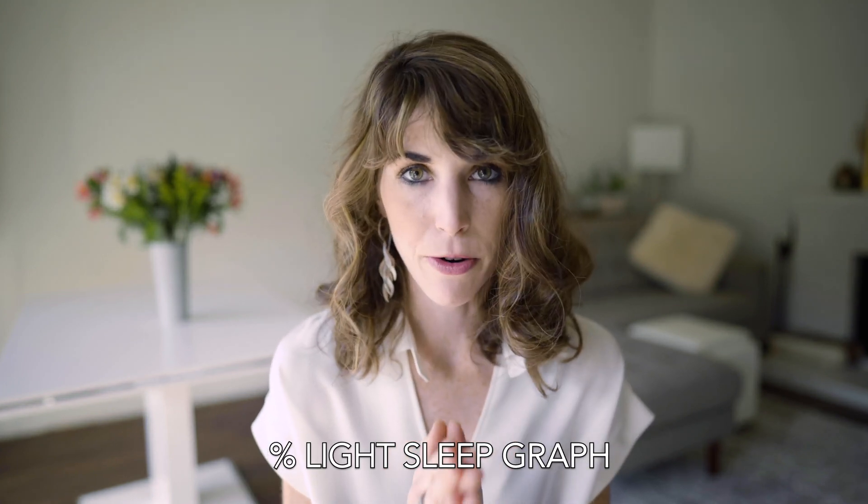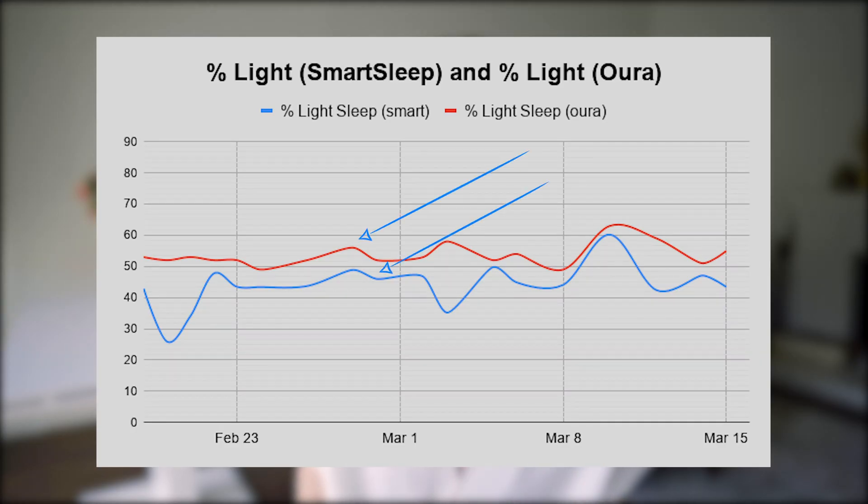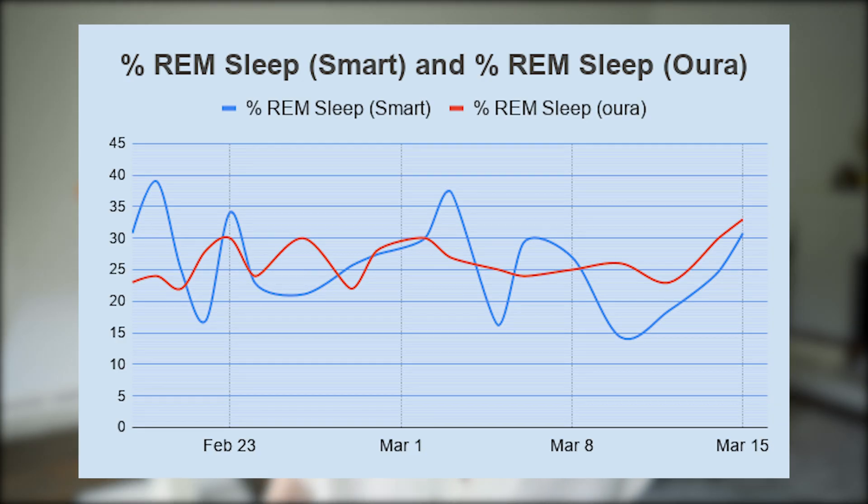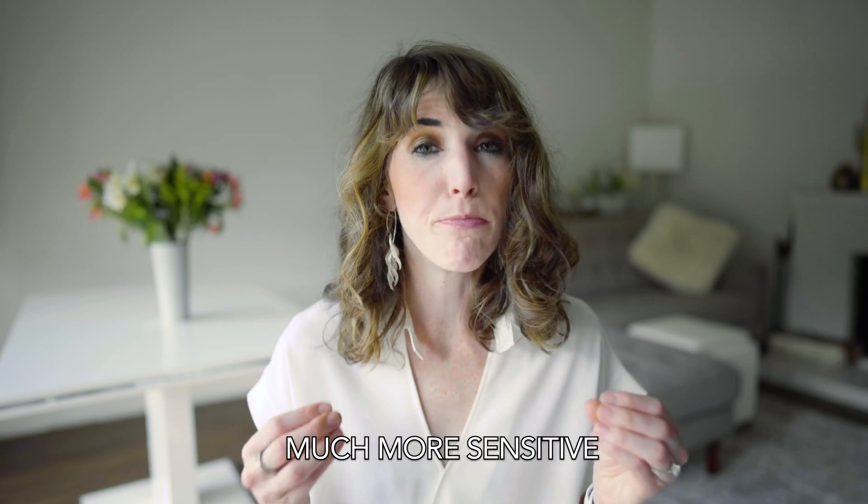Now let's move on to accuracy. Starting with light sleep: both the Oura ring and the Smart Sleep track light sleep pretty well — you can see similar trend lines for both, which suggests they're tracking similar data. Moving to REM sleep, there are a lot of spikes in the Smart Sleep data with more highs and lows. My guess is that the tracking system in the headband is more sensitive than in the Oura ring, potentially giving more precise and accurate data.